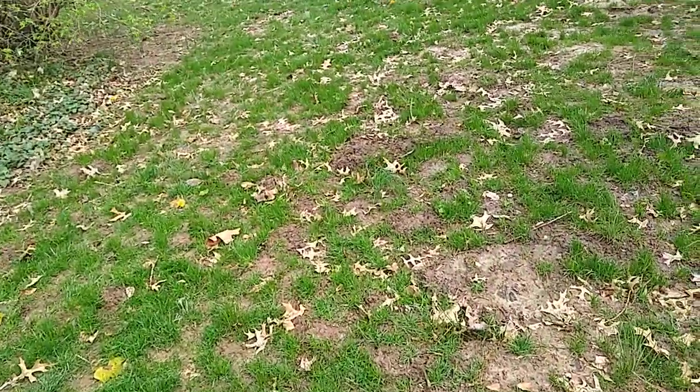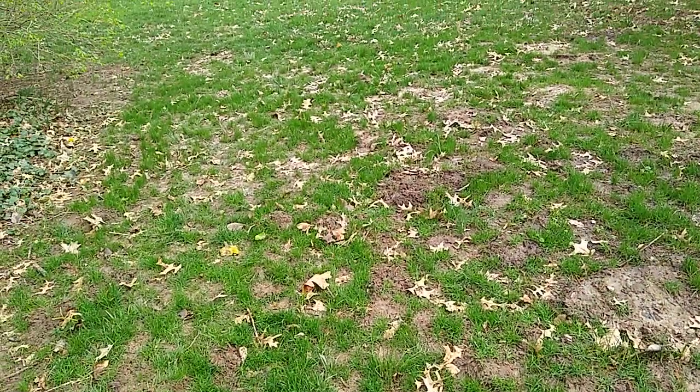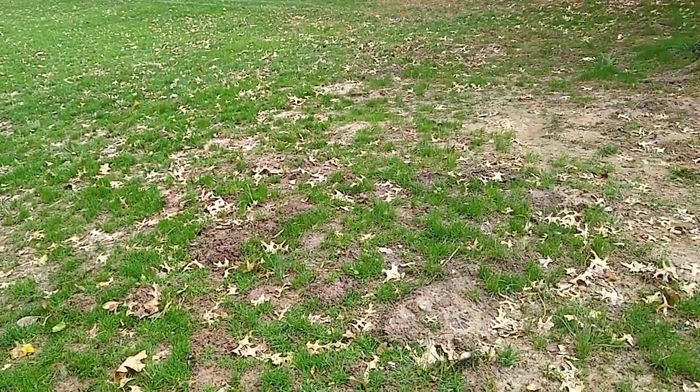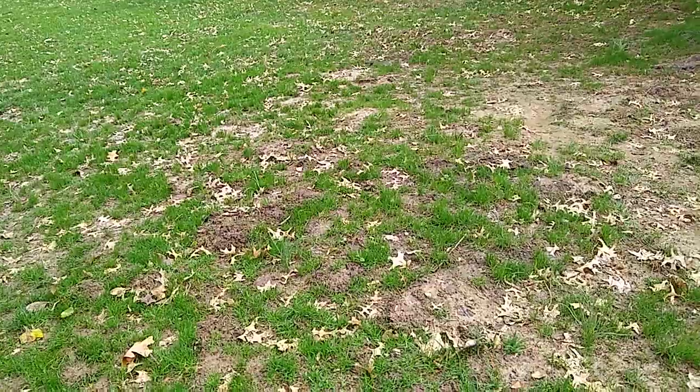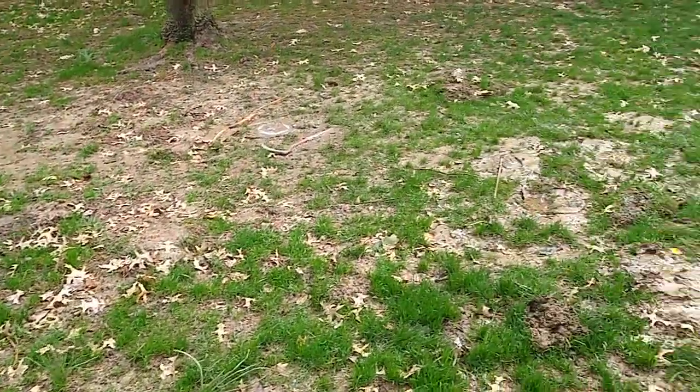And if you did just happen to luck into catching a few, because this soil is a magnet for the local population of moles, it just pulls in the next wave. Kill those, the next ones move in. This kind of activity isn't trappable.